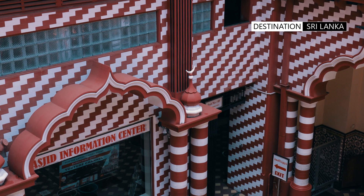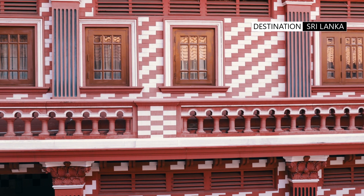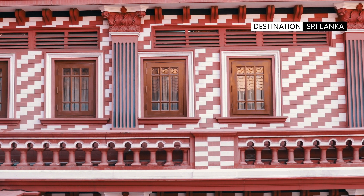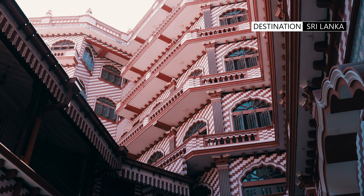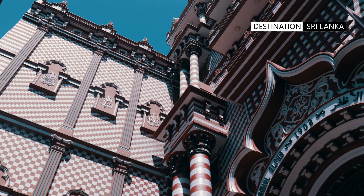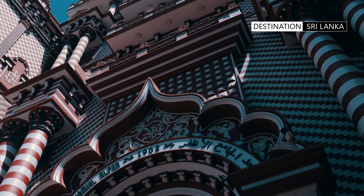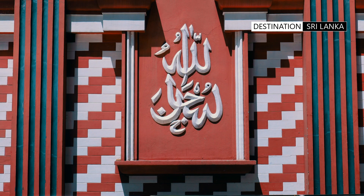The bricks of the mosque are individually hand-painted and incorporate the distinctive red and white patterns familiar in PETA. The patterns incorporate spirals, stepped, striped, or checked designs. There are Arabic phrases embellishing the exterior wall with expressions such as "God is great."